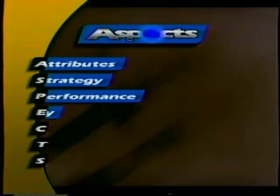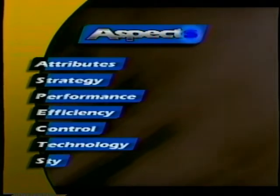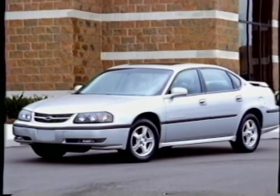We'll discuss attributes, strategy, performance, efficiency, control, technology, and safety. Along the way, we'll highlight what's new for 2003. So get ready to introduce your customers to Impala, a vehicle that will surpass and exceed their expectations.